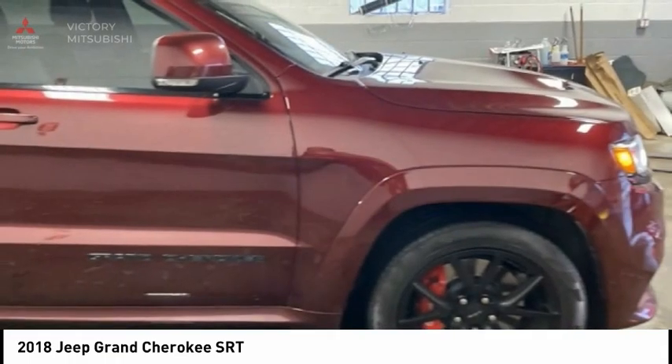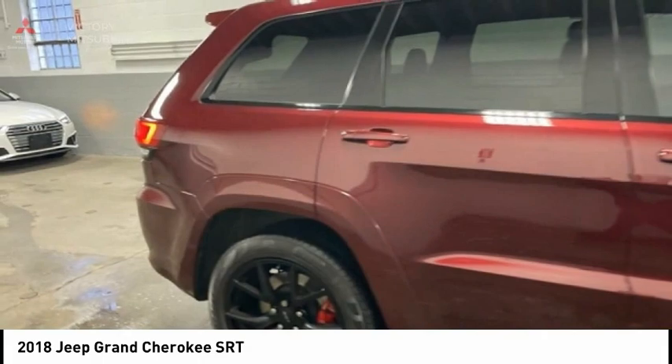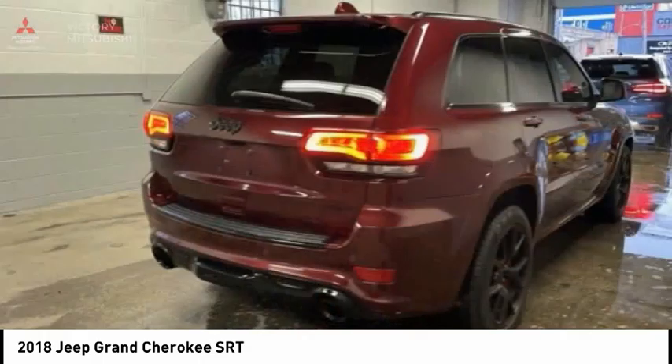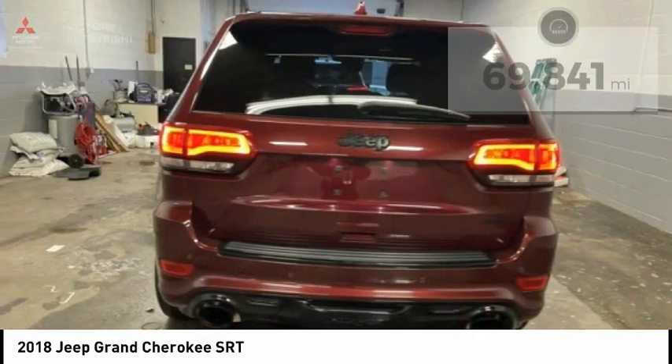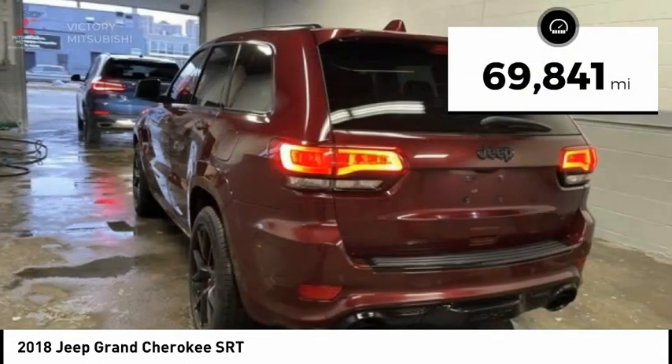This makes the Grand Cherokee a fine choice for families who venture off-road or vacation in the mountains or other remote areas, and is priced below $50,000. This vehicle has less than 70,000 miles.